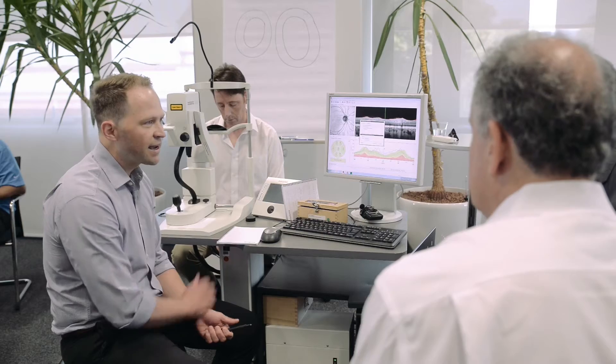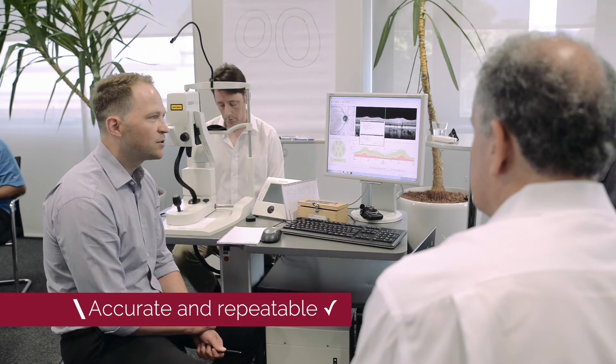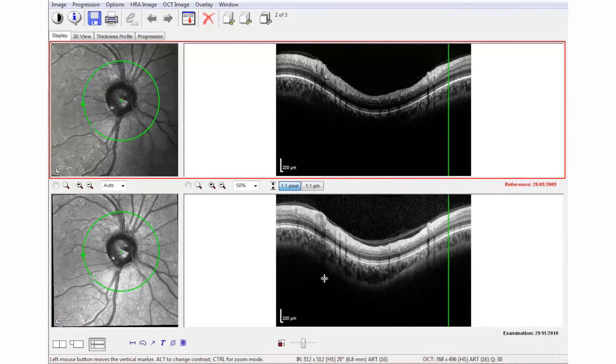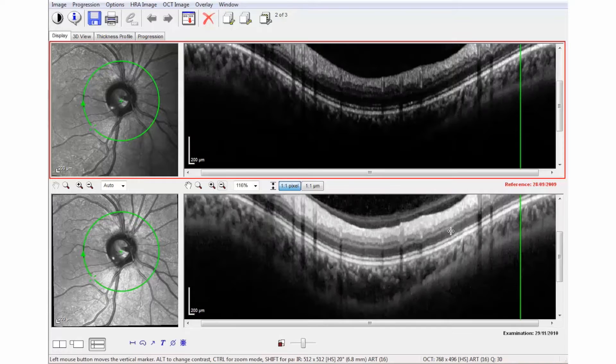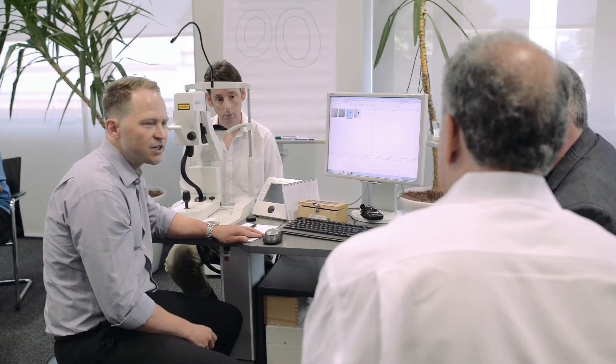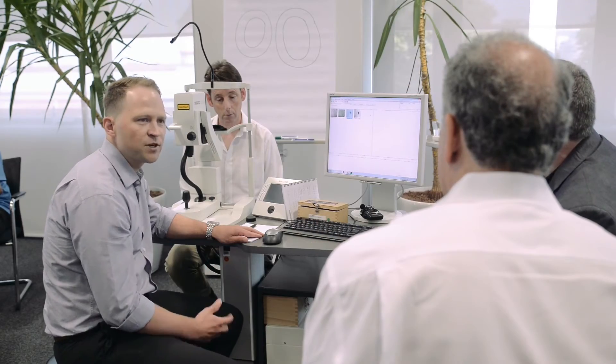With our live eye tracking system, we are able to measure exactly the same piece of tissue from visit to visit. We are able to repeat scans within one micron. So it really allows us to detect much earlier the changes in the progression of the disease.